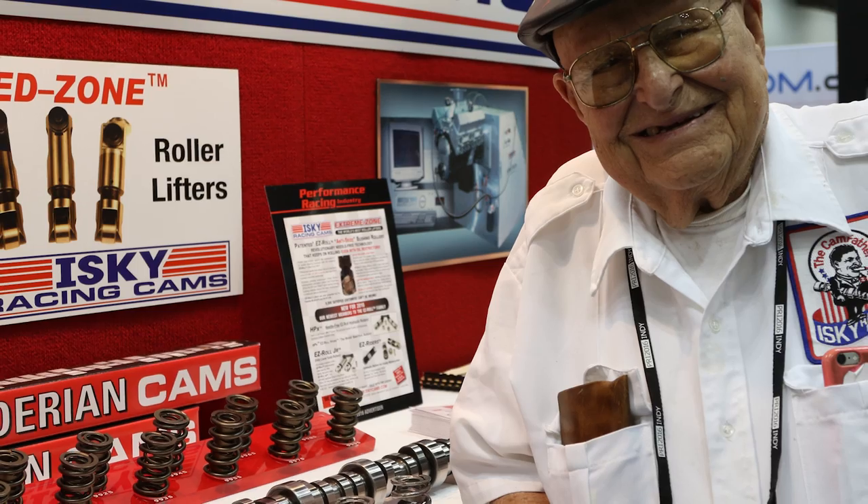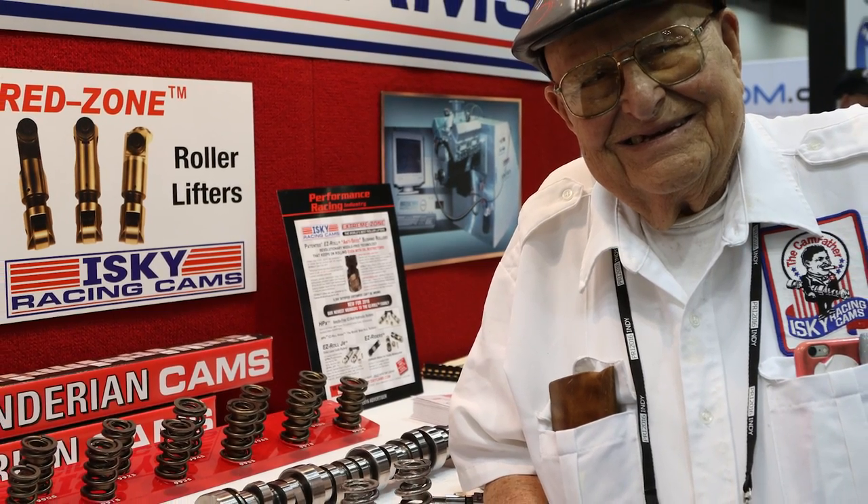Hey everybody, I'm your man Dennis Pitsenberger. We're here at the Performance Racing Industry Show with Nolan Jamora, head of R&D for ISKY Cams. You guys have been the innovator of the cam chat for so long — the one and only cam father is with us here at this year's PRI Show.